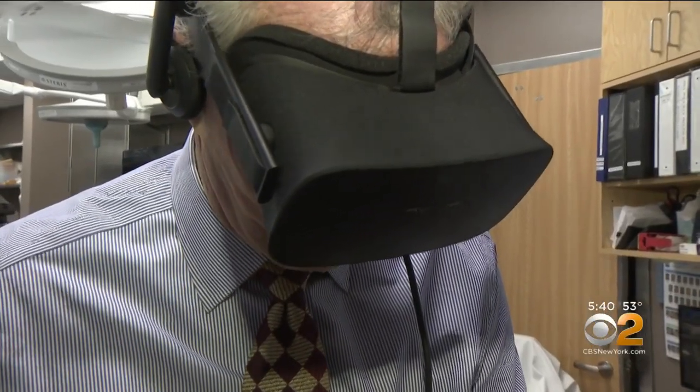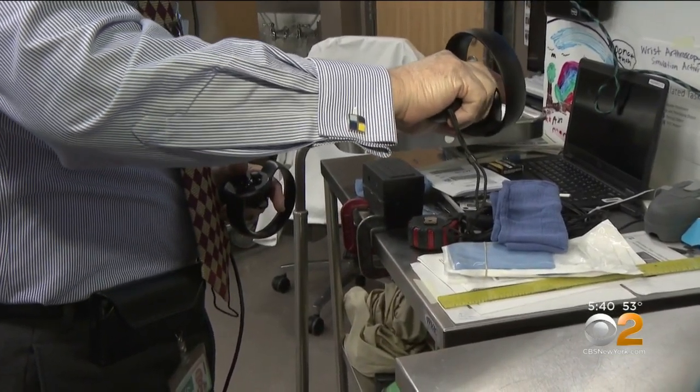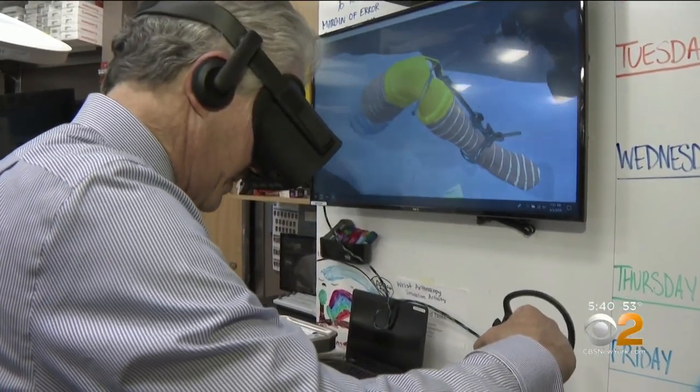It's been a very long time since I assisted in surgery, so I felt compelled to give virtual reality a try. It takes some getting used to, but I can see how valuable it would be for training.